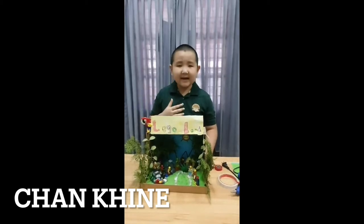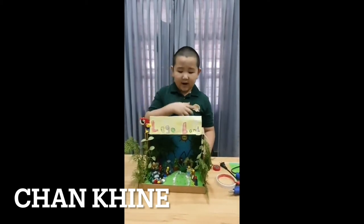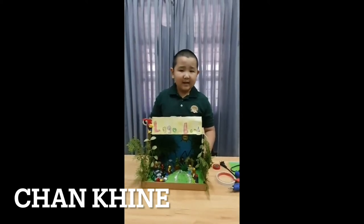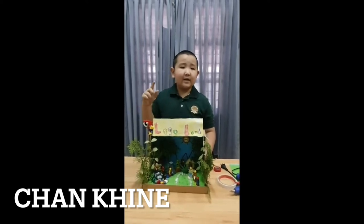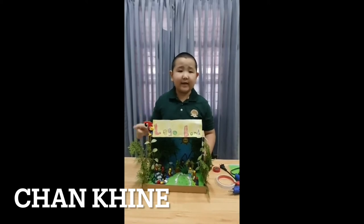Hi, everybody. My name is Chang Kai. This is my Legoland Diorama project. I am from first grade. Do you know that not all bats can fly? Some bats that can fly are penguins, kiwis, and ostrich. Ostrich are very fast runners.